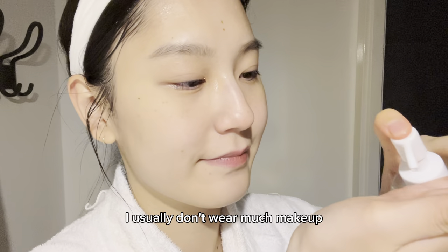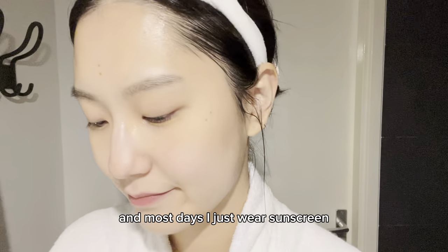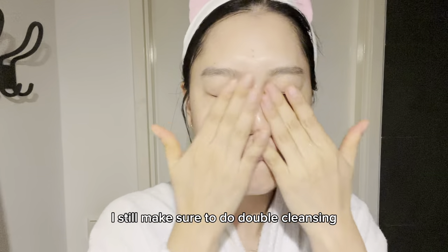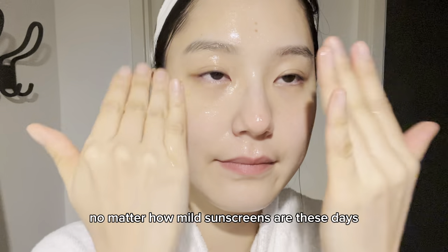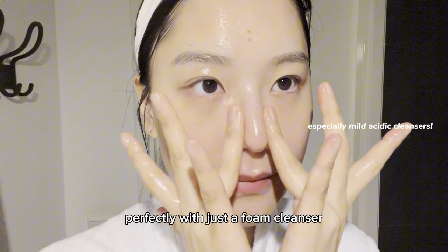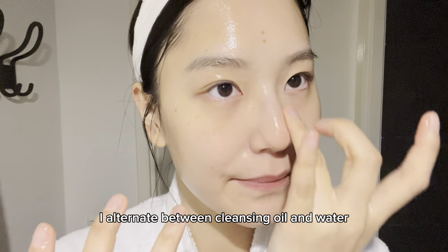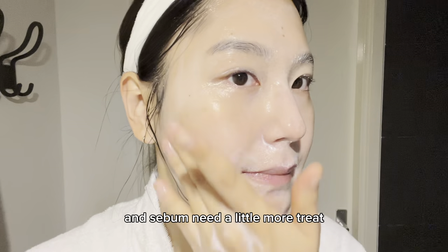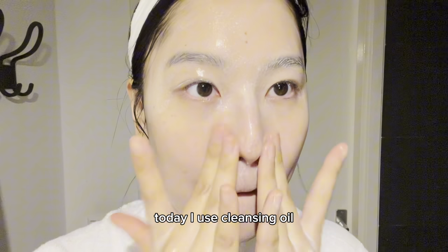For night cleansing, I usually don't wear much makeup — most days I just wear sunscreen — but even then I still make sure to do double cleansing. No matter how mild sunscreens are these days, it's honestly hard to cleanse perfectly with just a foam cleanser. For my first cleanse I alternate between cleansing oil and water, and when I feel like my pores and sebum need a little more treatment, I use cleansing oil.